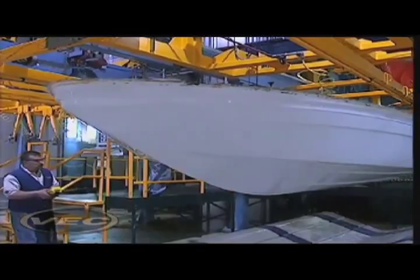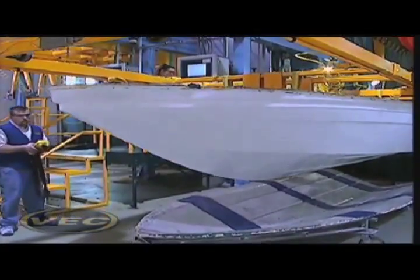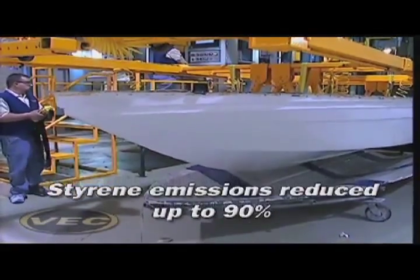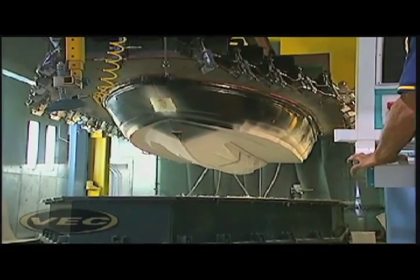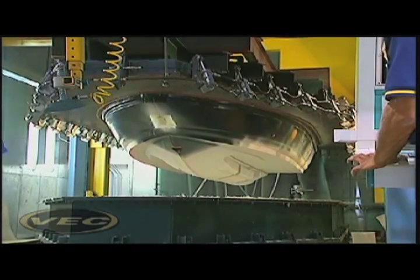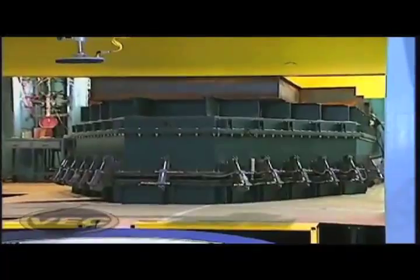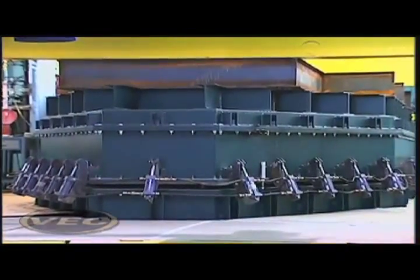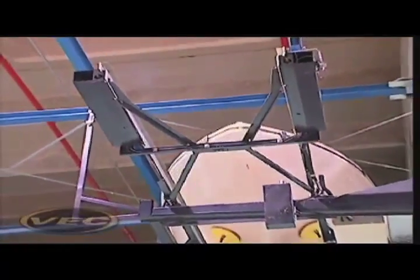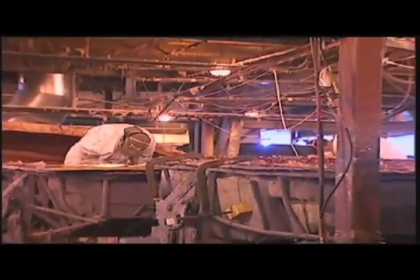In addition to dramatically improving the consistency and quality of every boat we make, VEC technology is better for the environment. It reduces styrene emissions by up to 90% compared to open-mold processes. During the VEC process, the styrene gas normally emitted during the exothermic reaction in the fiberglass process is actually bonded into the piece itself and cross-linked molecularly. This gives you a stronger part and virtually eliminates the emission of VOCs into the atmosphere compared to the traditional hand-laid-up manufacturing process. That's why there's a clean smell in a VEC plant, versus the strong smell of styrene in an open-face fiberglass facility.